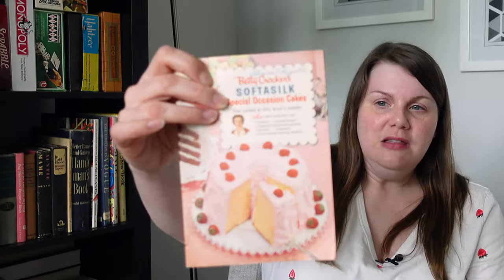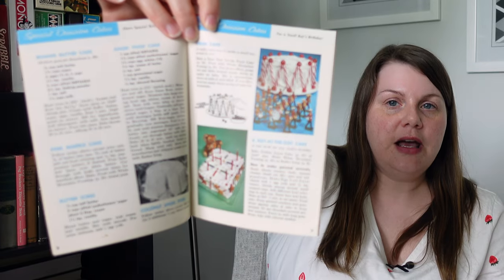Moving on to the 1950s. That's a familiar face — Betty Crocker's 'Soft as Silk Special Occasion Cakes,' published in 1957. These are all from-scratch recipes using cake flour, unlike other booklets that use pre-made mixes like her cake mixes or bisquick. I love the pink cake on the cover and there are all kinds of cake decorating ideas in here, including a little drum cake I've seen in many Betty Crocker cookbooks. I love these little product booklets.